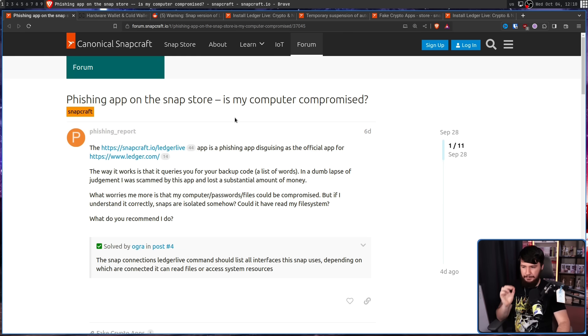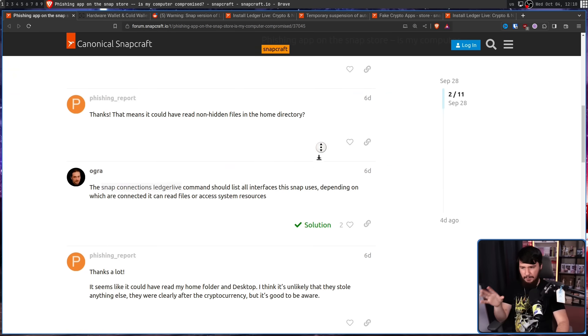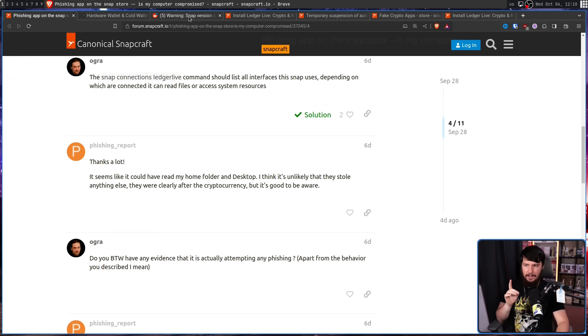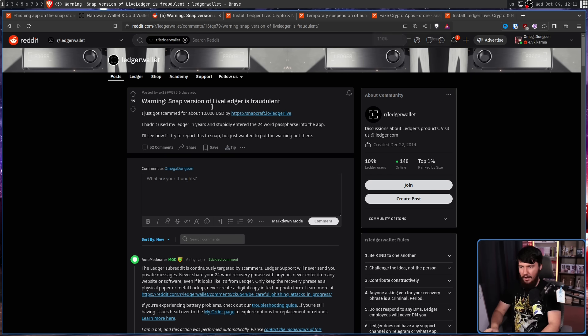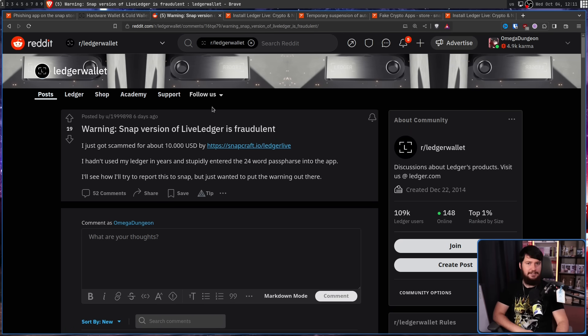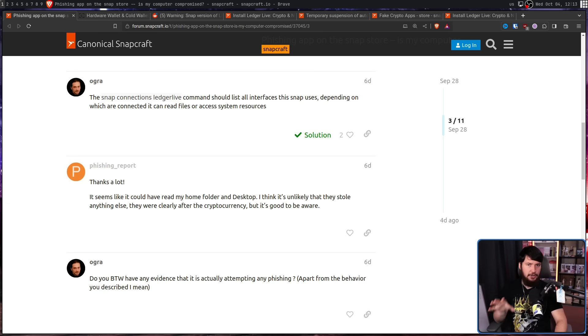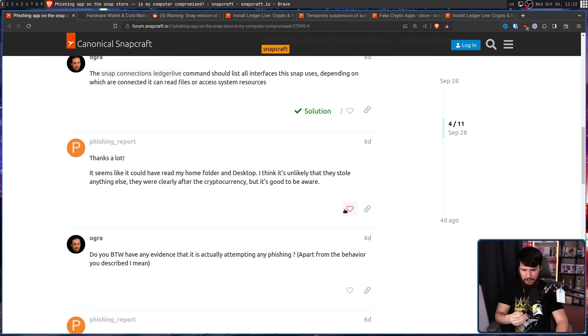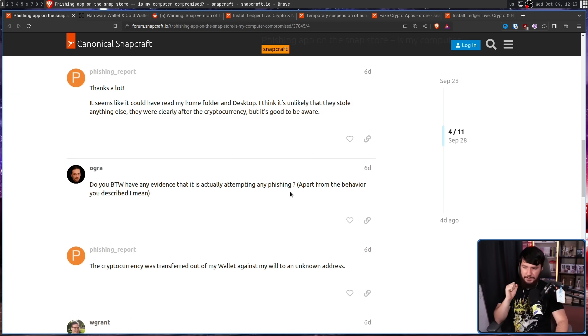What worried the user more was whether their computer password files could be compromised, asking if Snap's isolation could have prevented it from reading the file system. There is a way to check that in the Snap commands, and yes, it did actually have access to his home folder. Assuming this is the same person, I'd be more worried about losing the $10,000 US dollars. The cryptocurrency was transferred out of the wallet against the user's will to an unknown address, which seems like a pretty cut and dry case.